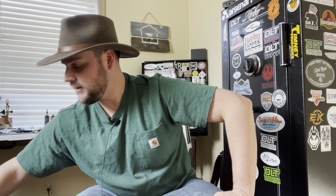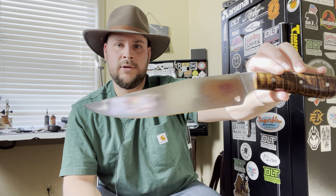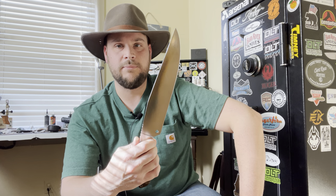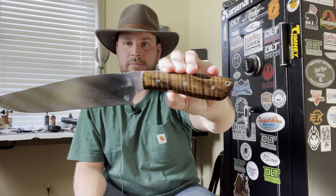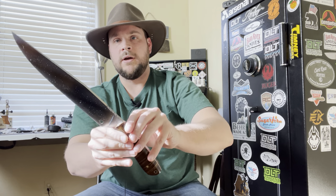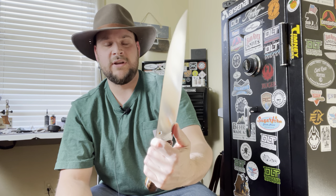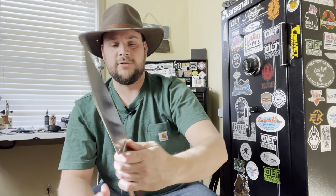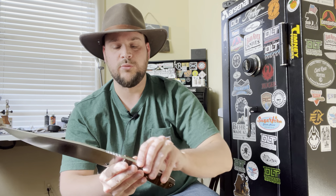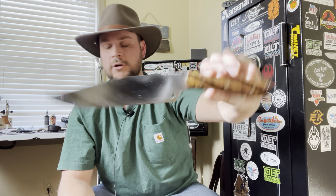Let's throw something else in the mix. You guys have seen this one — my Cross Knives Jack of Hearts Bowie. When you pick this knife up, it comes alive in your hand. Pete, when he made this, did a wonderful job. You can see it's got curly maple handles, and look at the tapered tang on that. Because of that tapered tang and the thinness of the blade, I can't explain it — you just have to pick it up. This knife comes alive in your hands. This is one of my top ten favorite large knives.